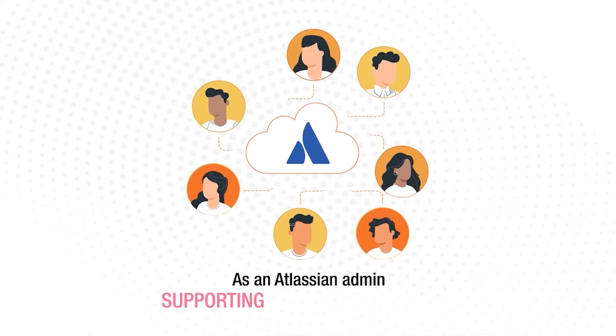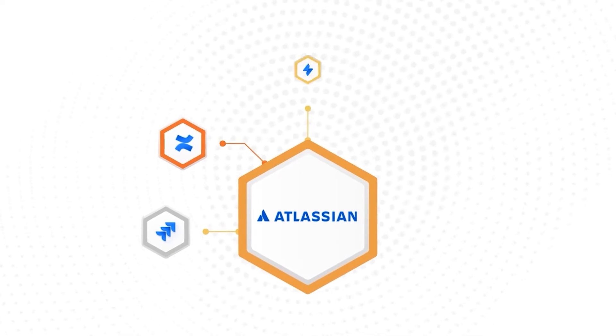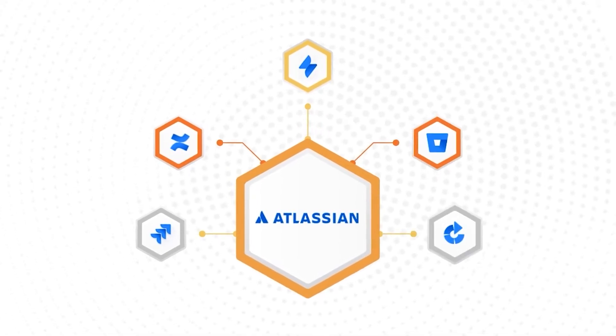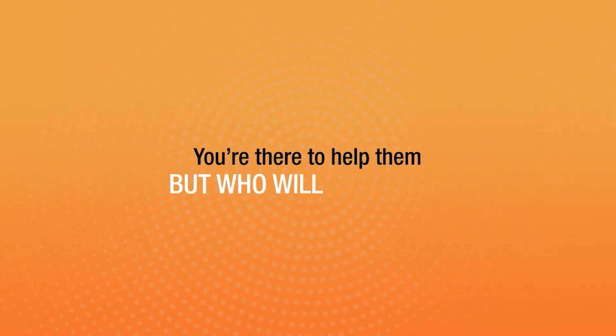As an Atlassian admin supporting thousands of users who need help using Jira, Confluence, Jira Service Desk, Bitbucket, and Bamboo, you may find yourself overwhelmed with their questions and requests. You're there to help them, but who will help you?